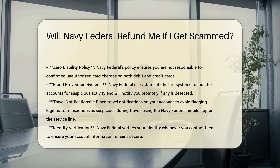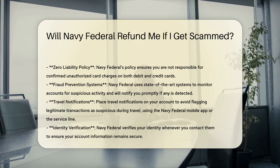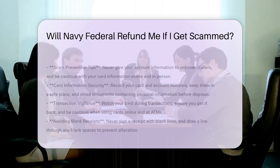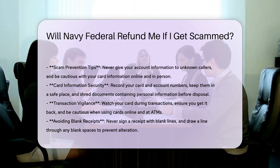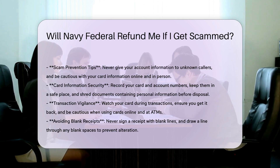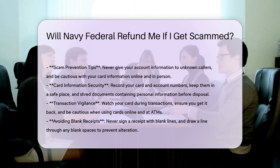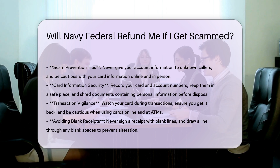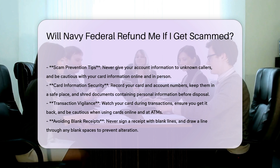Protection measures. Navy Federal employs state-of-the-art fraud prevention systems to monitor accounts for suspicious activity. If any unusual activity is detected, you will be notified promptly. To avoid flagging legitimate transactions as suspicious, especially during travel, you can place a travel notification on your account. This can be done through the Navy Federal mobile app or by calling the service line.